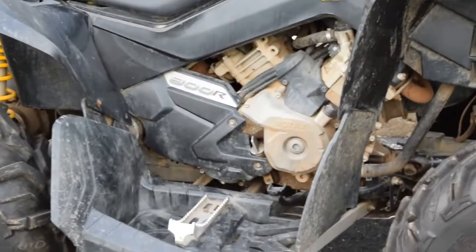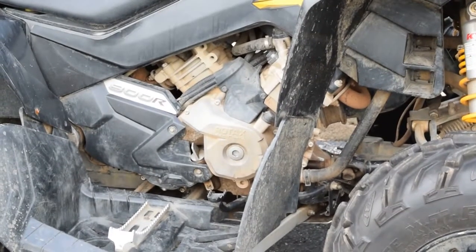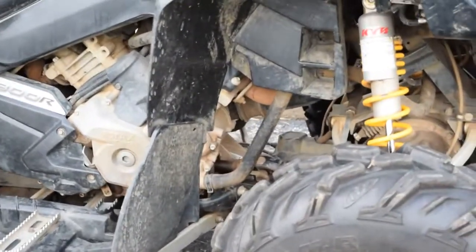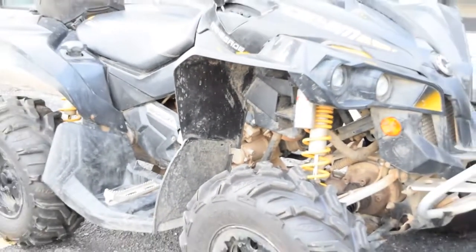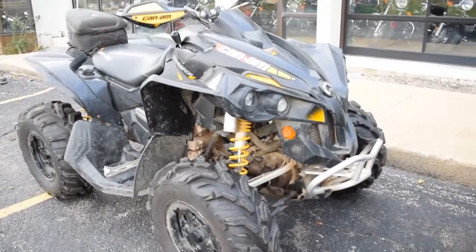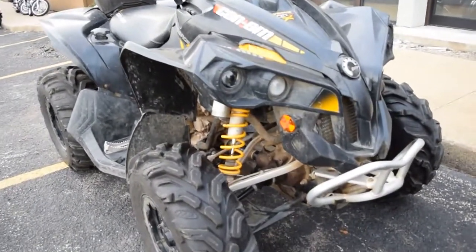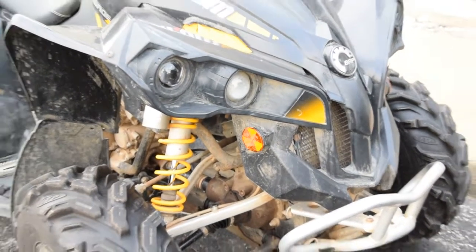You can check out all of Monster Power Sport's safety inspected power sport inventory, including motorcycles, ATVs, scooters, and three-wheelers at www.monsterpowersport.com. You can also check out additional photos of this ATV along with specifications.